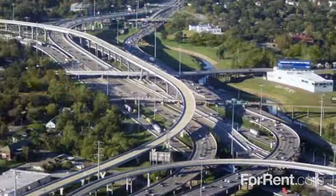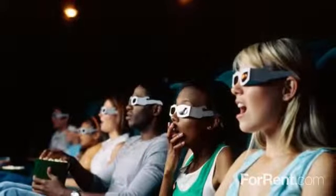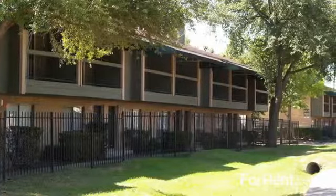Hartford Park is located off the West Park Tollway in Houston, just minutes from your favorite shops, restaurants, and entertainment venues, with neighborhood parks and schools nearby. Visit us today and discover the lifestyle of your dreams at Hartford Park.